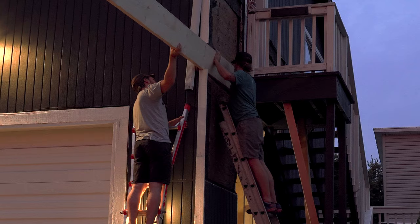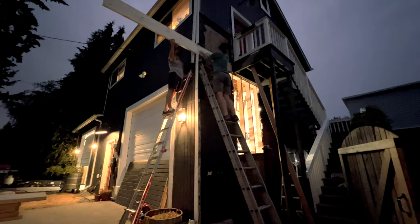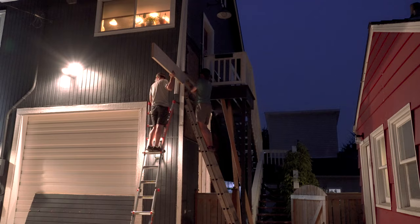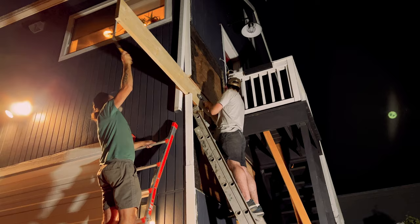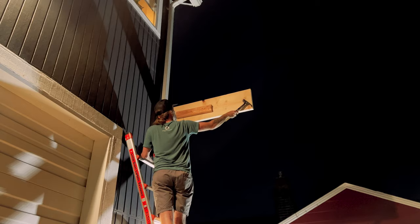Josh came up with the idea of screwing a block onto the joist and smacking it with a mini sledge. This was very effective but incredibly time consuming, and it was late at night — so I have to apologize to my neighbors who had to listen to this for a good hour and a half. We discovered that putting boards on both sides let us both smack the sides simultaneously, and it moved a little bit quicker that way.